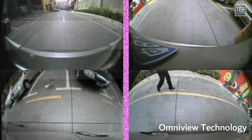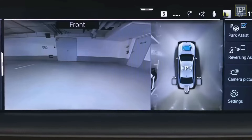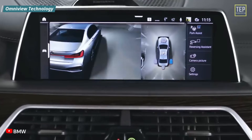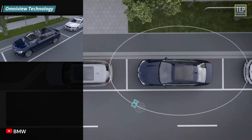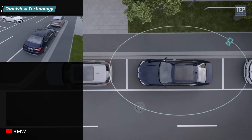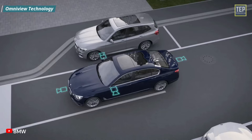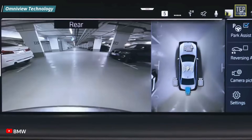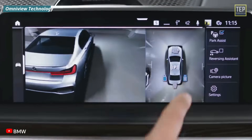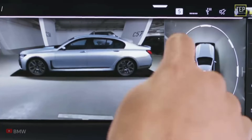OmniViu technology improves a driver's visibility by offering a 360-degree viewing system. This system can accurately provide 3D peripheral images of the car's surroundings through a video display outputted to the driver. In a common OmniViu system, there are four wide-field cameras: one in the front, one in the back, one in the left rear-view mirror, and one in the right outside mirror. The four cameras cover the whole area around the vehicle, and OmniViu uses their input along with bird's-eye technology to provide a composite 3D model of the surroundings.